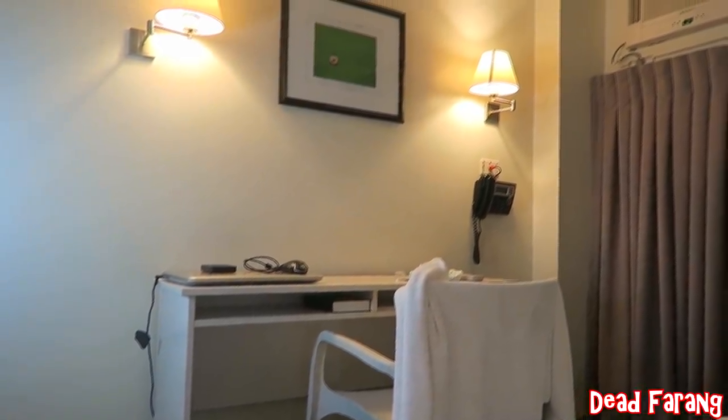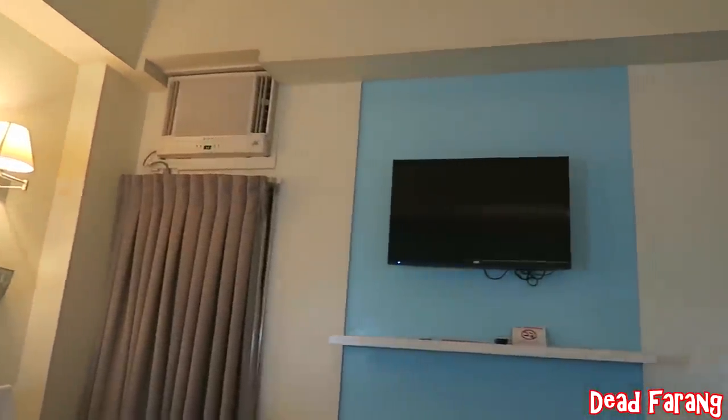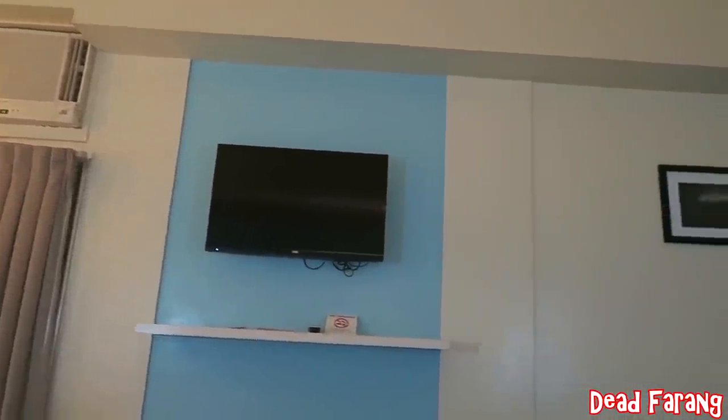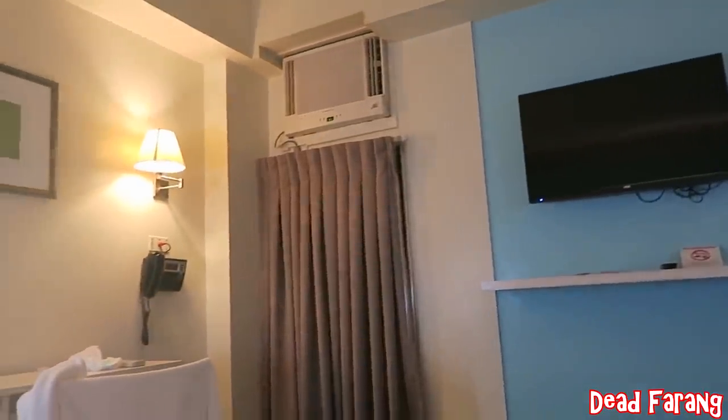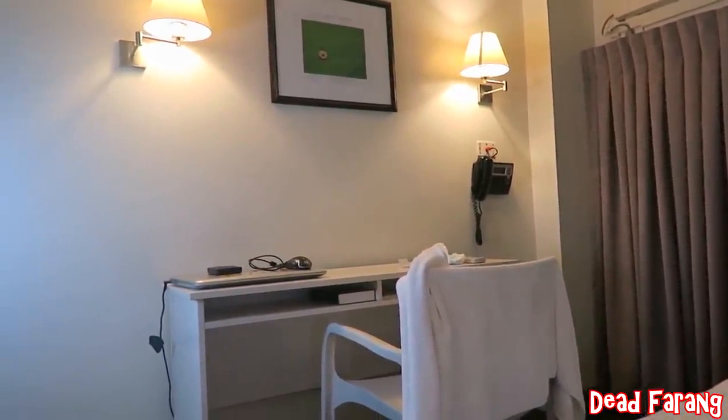I've just settled in, set everything up, and had a nice hot shower with good pressure — the first hot shower I've had since arriving in the Philippines. But the best thing is the noise level. Listen to this — silence. Over on Burgos Street and Sher Go I had massive amounts of noise, but here I've got silence. I'll sleep well tonight.